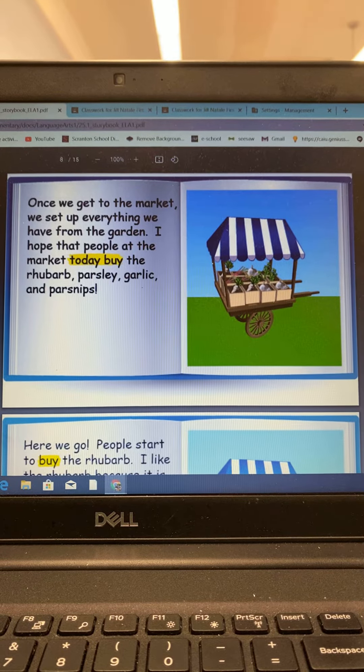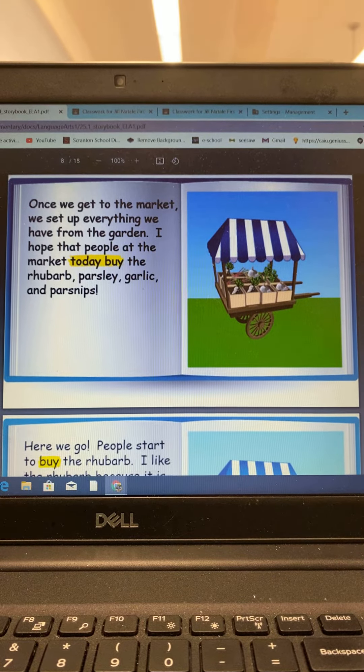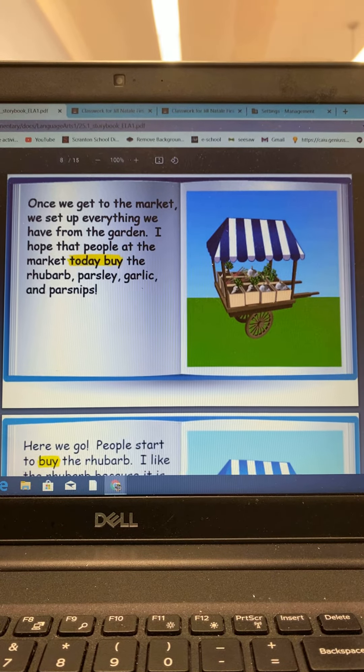Once we get to the market we set up everything we have from the garden. I hope that people at the market today buy the rhubarb, parsley, garlic, and parsnips.